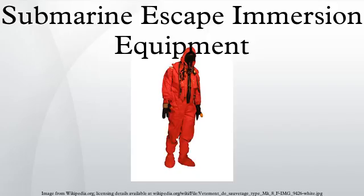Submarine Escape Immersion Equipment, also known as Submarine Escape and Immersion Equipment, is a whole-body suit and one-man life raft designed by British company RFD Beaufort Ltd that allows submariners to escape from a sunken submarine.